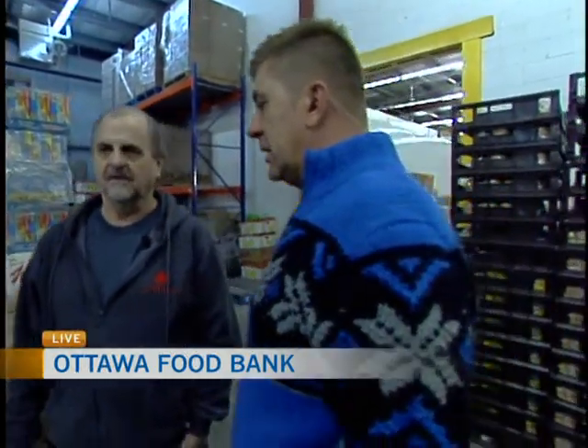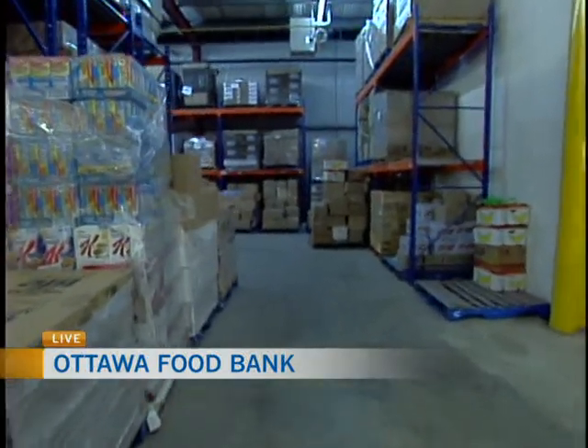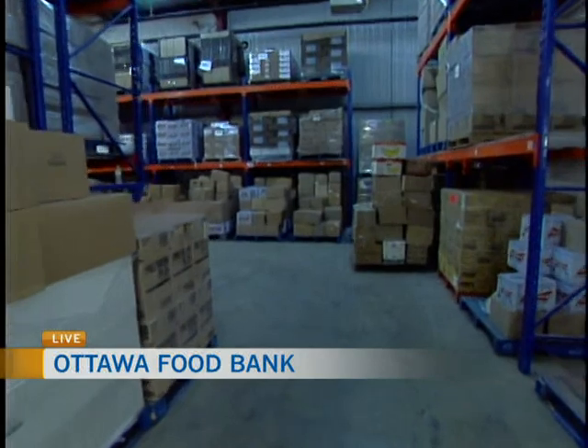Once people start coming in, though, this place empties out pretty much. We actually have to purchase a fair amount of food every year to keep up with demand — well over a million dollars a year in food, taken from the financial donations we get. We now have over 48,000 people a month that rely on food assistance.